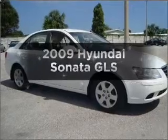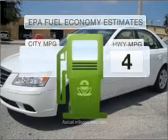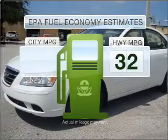Presenting the 2009 Hyundai Sonata. Find everything you want in a ride under one roof with this vehicle. Save your money. Make less trips to the gas station to fill your gas tank when driving this fuel-efficient vehicle.